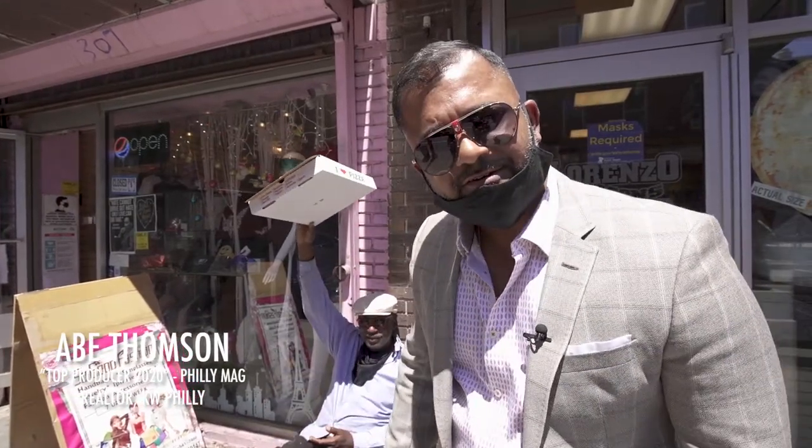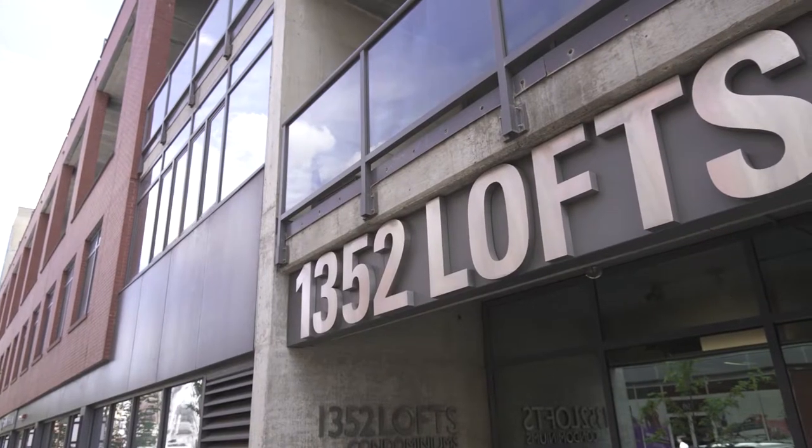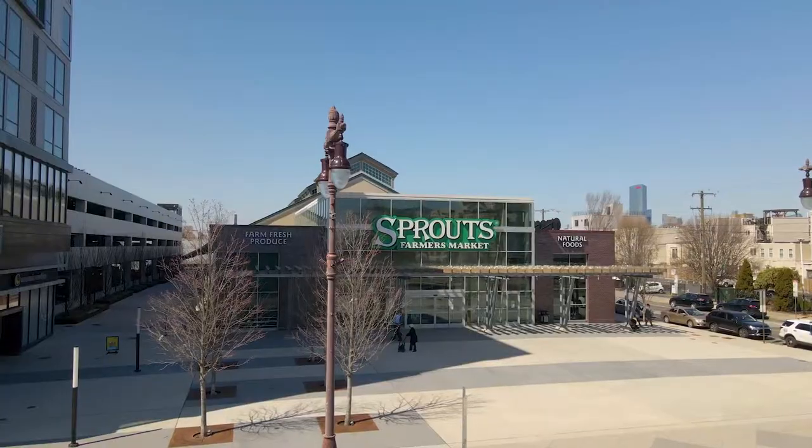Alright guys, you know what time it is. It's time to review this condo. Introducing 1352 Lofts in close proximity to Center City, Graduate Hospital, Penn's Landing, and much more.